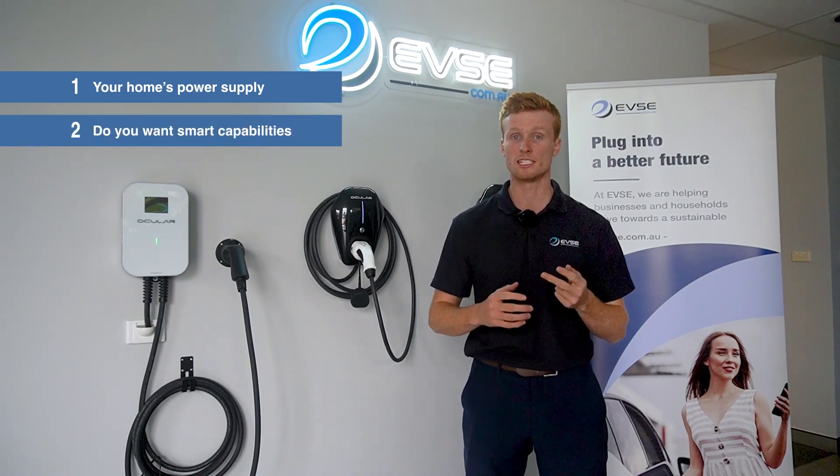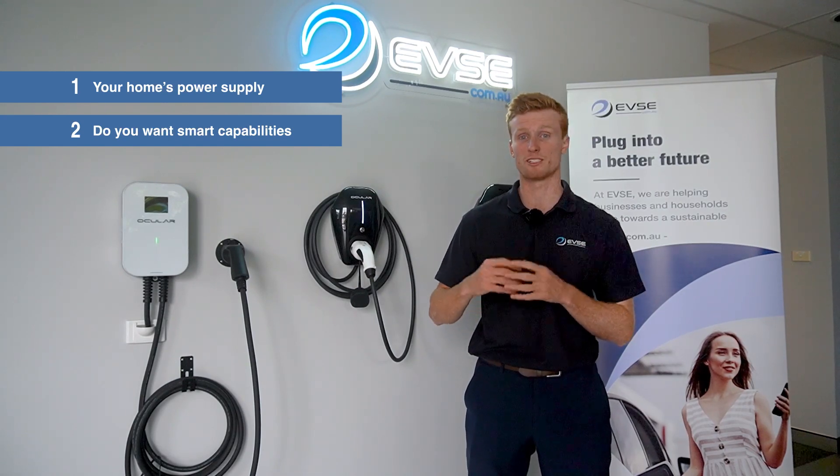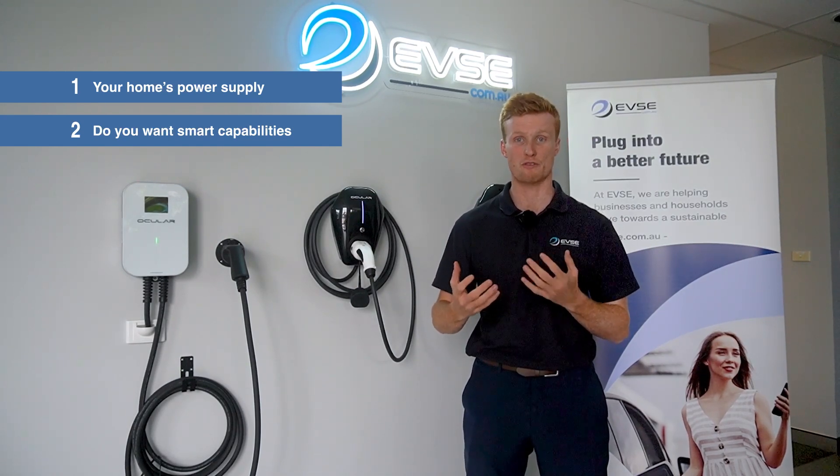The second one is about the functionality of the charging station itself. Do you want a simple plug and play, or do you want it to come with smart capabilities so you can monitor and track your data?